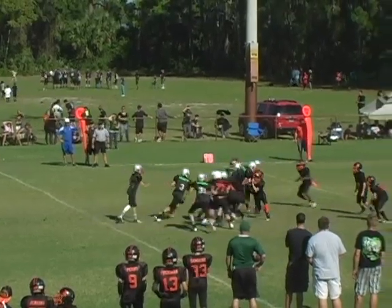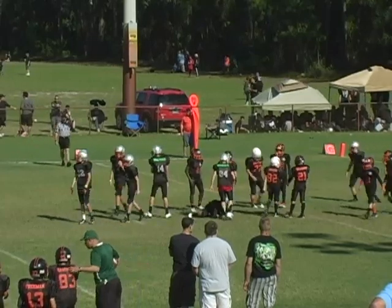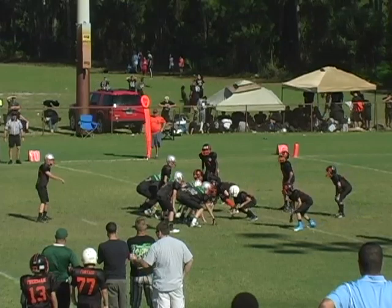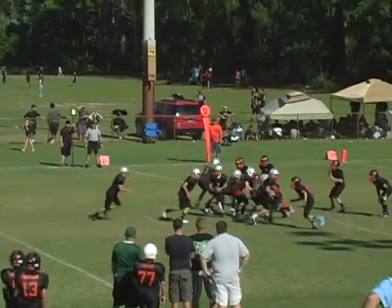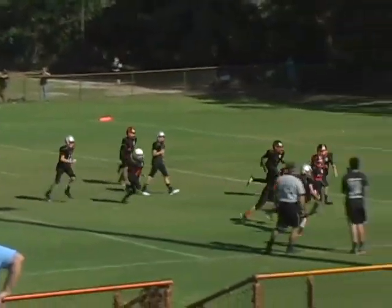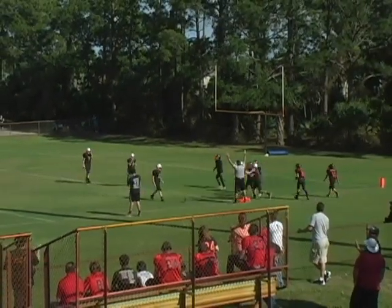First and ten for the Angels in the shotgun. Hands off to number three on the left side. Some nice tough running as he gets forward for about four yards. Second and six for the Angels. Hands off on the right side. Number one stutter steps, breaks the tackle, and dives forward. Touchdown Angels.